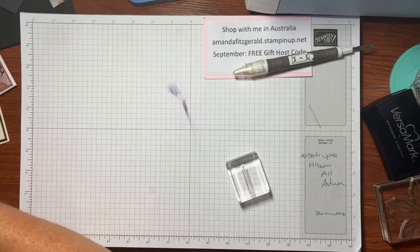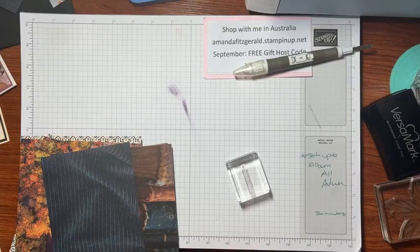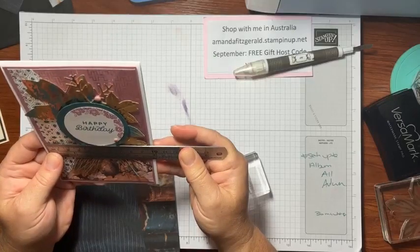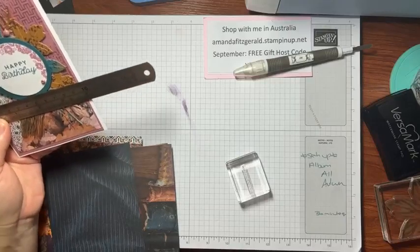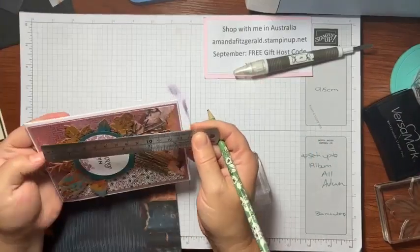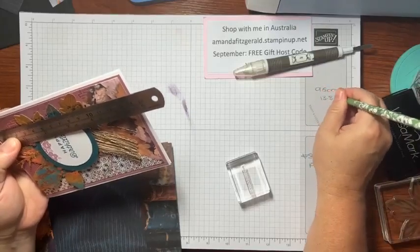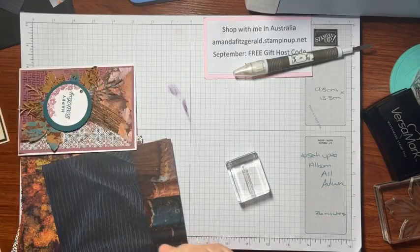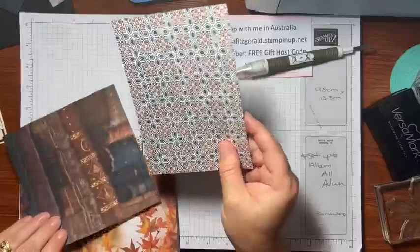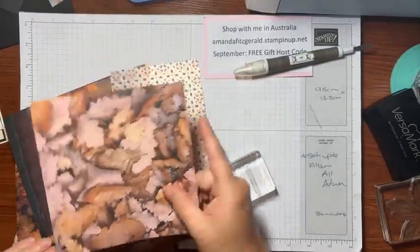You grab your designer series paper — whichever colors you want to use. I'm writing this down: cut your designer series paper to 9.5cm by 13.8cm. Now I need to decide on some paper — I love the bling but you want to mix a little bit of bling with a little bit of non-bling.